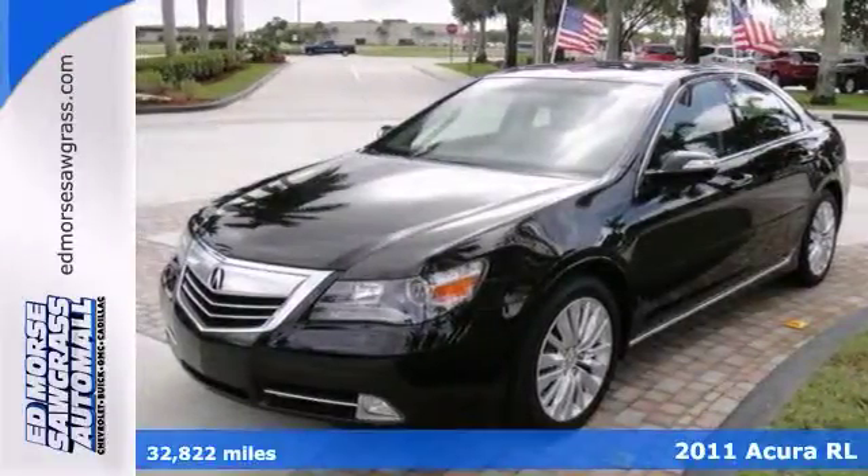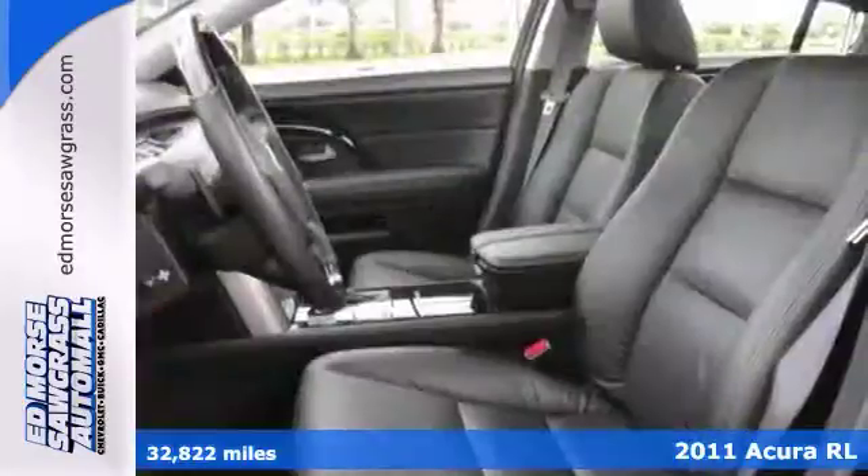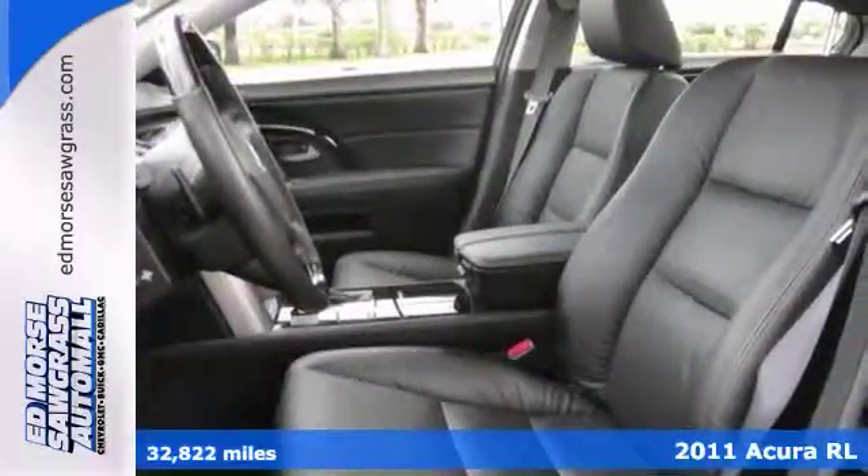Here's a 2011 Acura RL. This is a sedan you can trust. It has a crash test rating of 5 out of 5 stars.